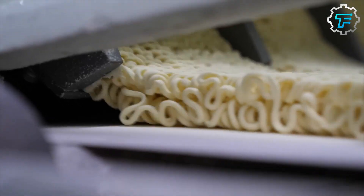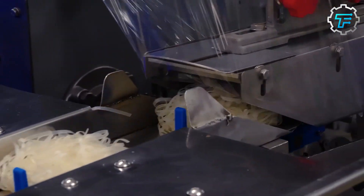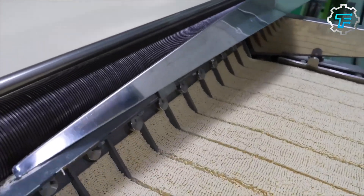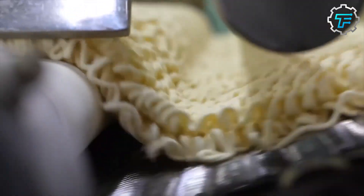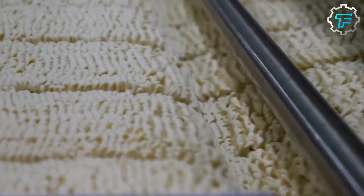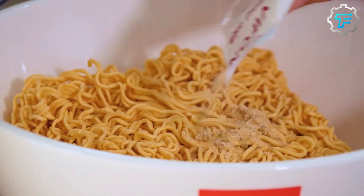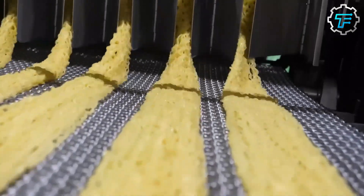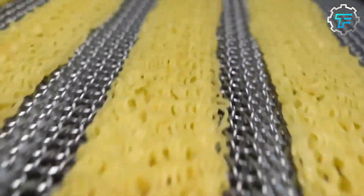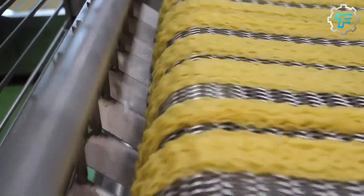Apart from molding the noodles, these noodle discs are also perforated, which makes them perfect for the next production process. The noodle discs and their contents are transported to the fryer, which contains preheated oil at about 350 degrees Fahrenheit. The noodles are fried for just a few minutes on either side, and the hotness of the oil makes them crispy and dry. After spending a few minutes in the fryer, the noodles are passed through a cooling area, where they are allowed to cool down and dry.